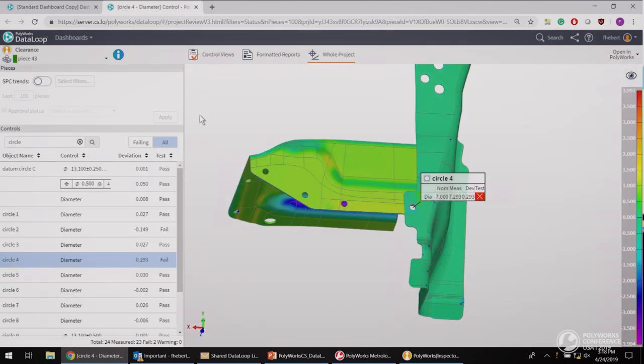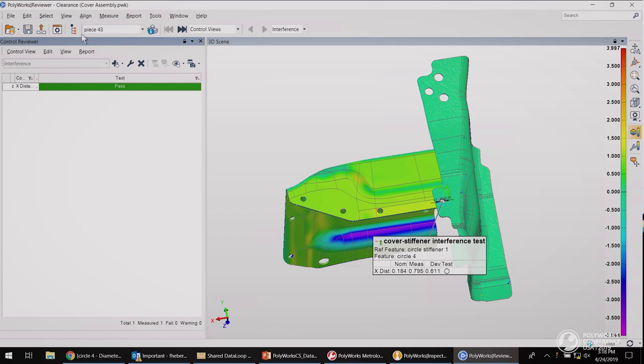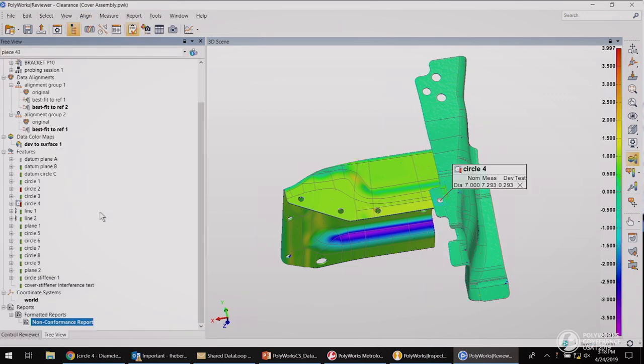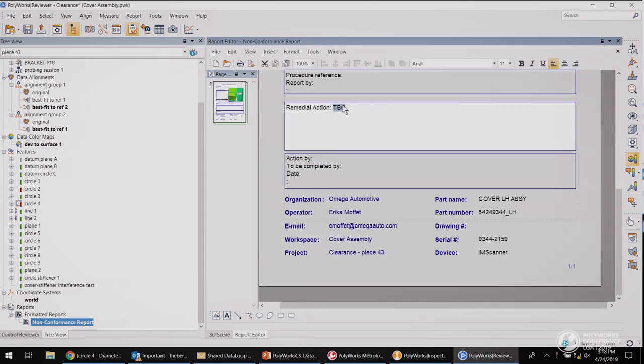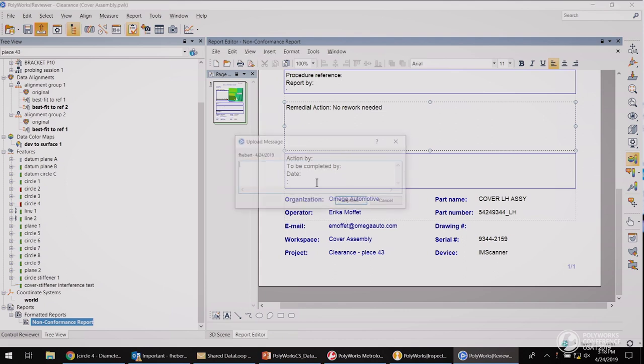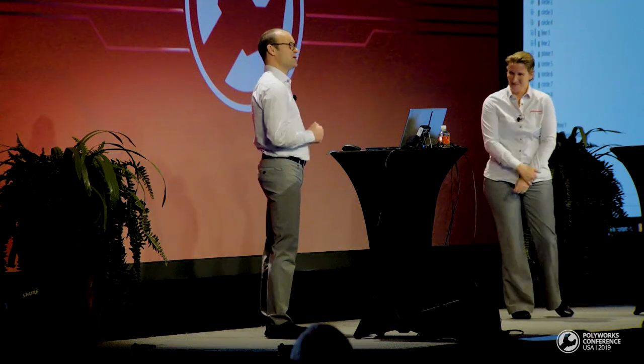I can simply click on the link sent by Elizabeth to review the exact same project and piece she is looking at. I'll open it directly in Reviewer to close that report. Without using any file browser, with a single click I directly open the piece Elizabeth wants me to review. Using the free Reviewer, you can edit the project. I'm going to open the report, add a note — 'No rework needed' — and upload. We did a loop right there — a DataLoop.